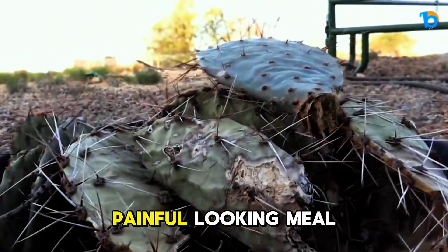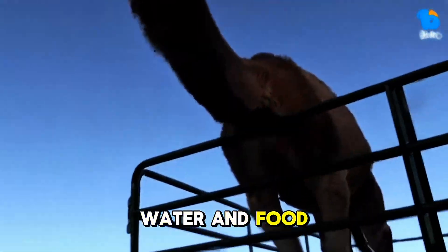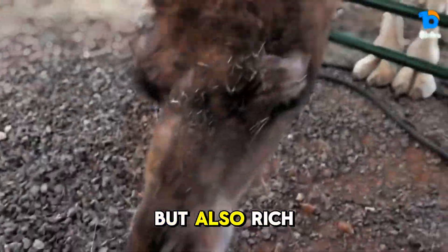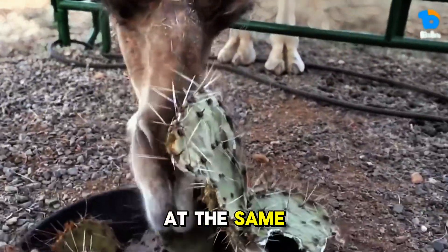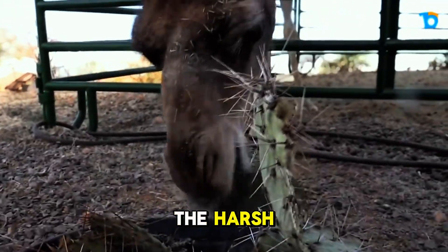But why resort to such a painful-looking meal? Well, in arid environments, water and food are scarce. Cacti are not only full of moisture, but also rich in fiber and nutrients. For a camel, eating a cactus is like drinking water and having a high-energy snack at the same time. This ability gives them a huge survival advantage in the harsh desert landscape.